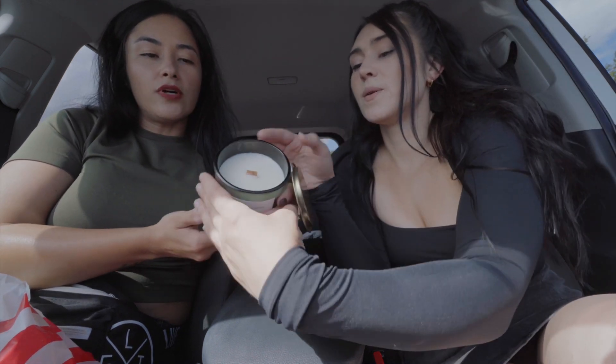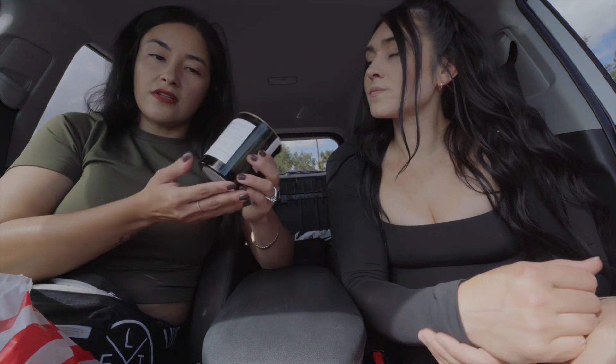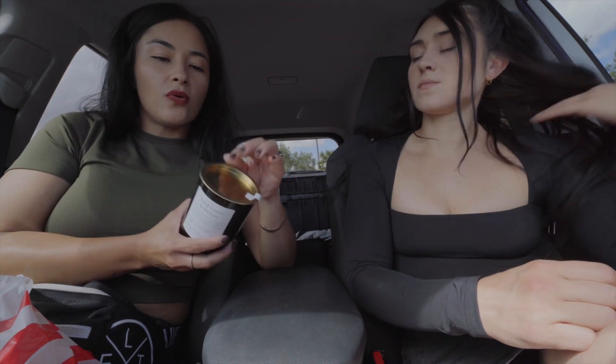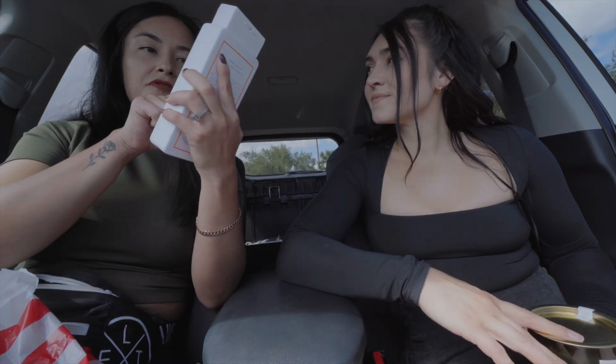We both love candles and smelled the dry leaves and hickory one - that one was really good, it's a wood-burning scent. You can always reuse the candle jar once you're done - just take out the rest of the wax and use it for pens, sugar, coffee. Lots of cute ideas.